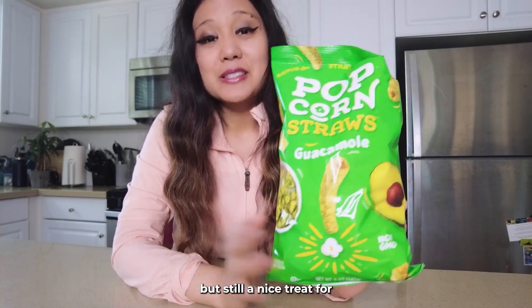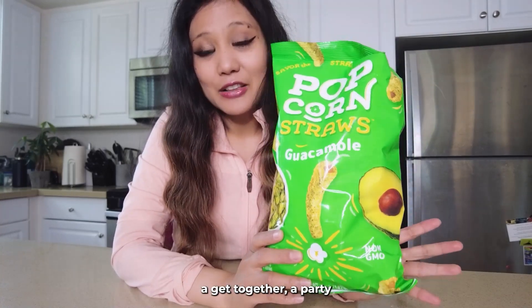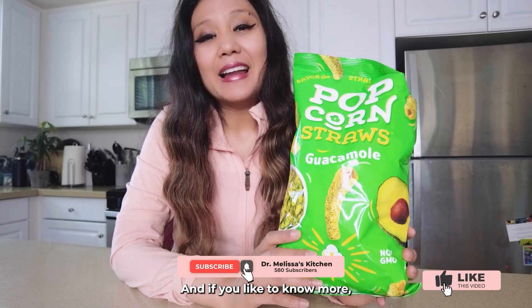Not something to have every day but still a nice treat for a get-together, a party, or just some fun. And if you'd like to know more, follow me at Dr. Melissa's Kitchen.